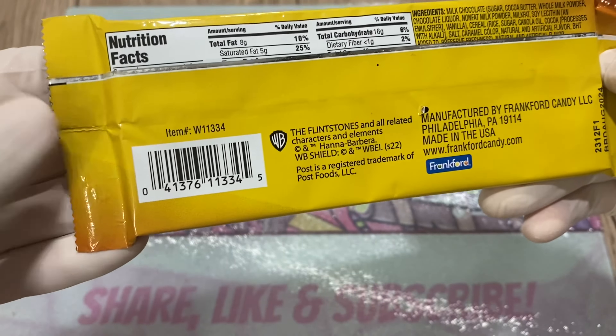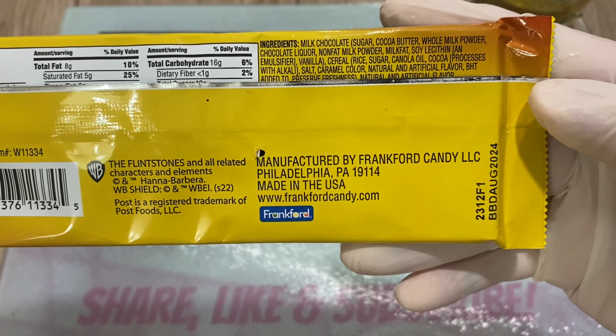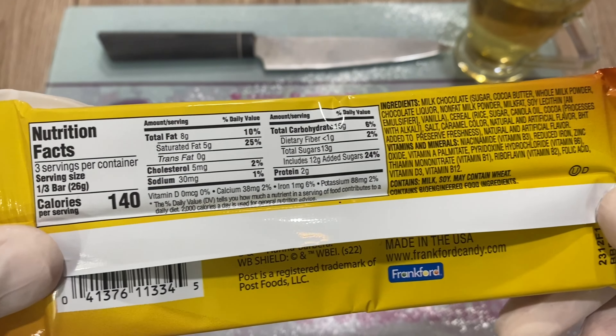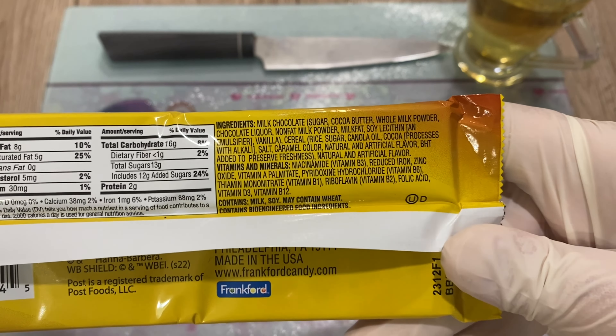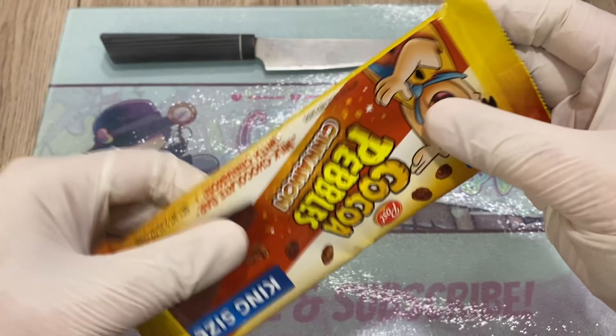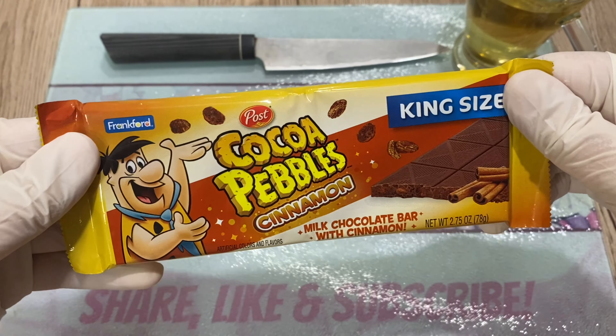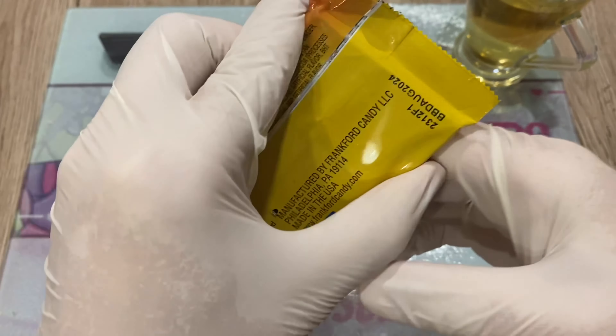WB because of Flintstones. Alright, made in the US. Looking forward to it. The last three Cocoa Pebbles that I tried I gave a 10 out of 10 — like it's a 10 out of 10. They were absolutely delicious. So let's try this one.